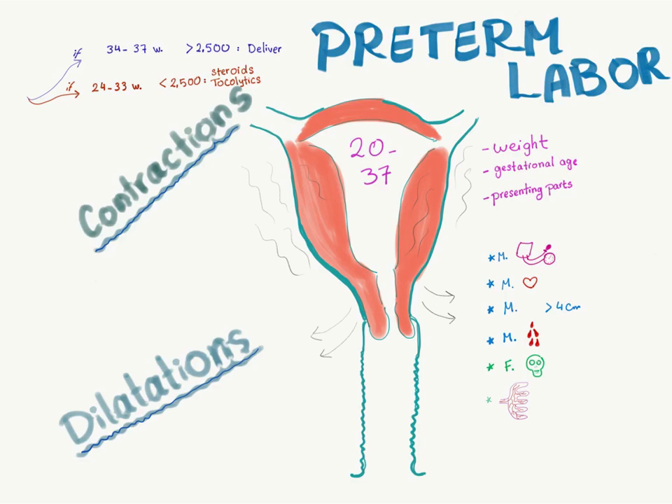So in the first scenario: deliver. In the second scenario: steroids and tocolytics. Tocolytics include agents such as magnesium sulfate. That's it — preterm labor: contractions, dilatations, 20 to 37 weeks gestation.